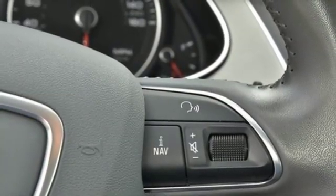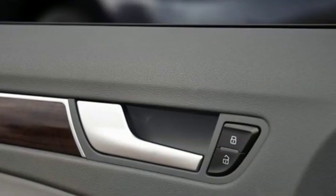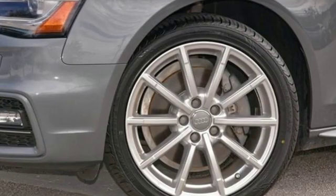Zero to 60 raves — the A4 flat out flies. Audi doesn't follow trends, it sets them.